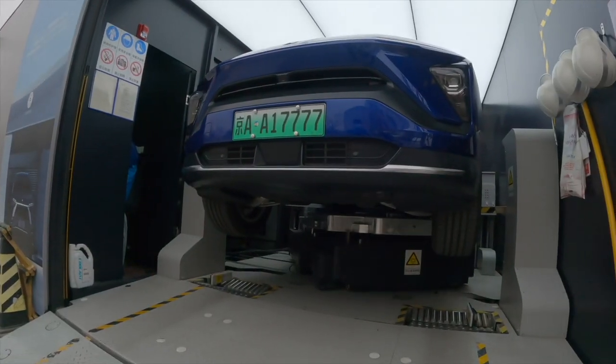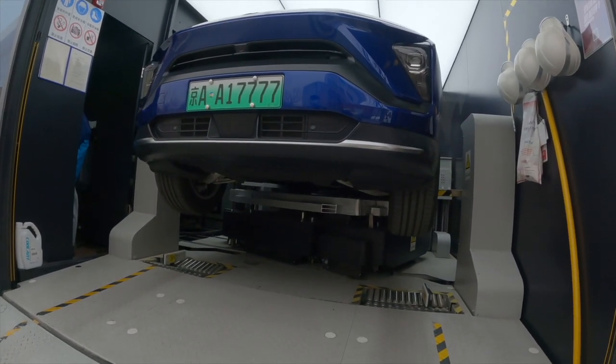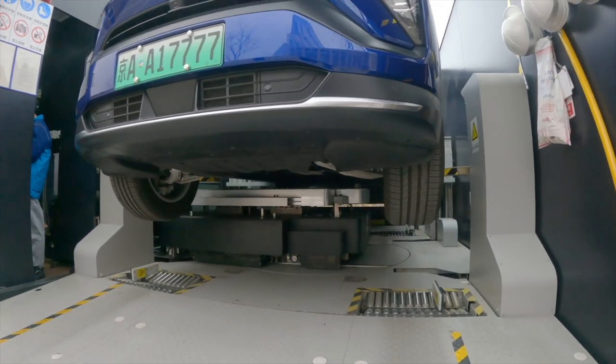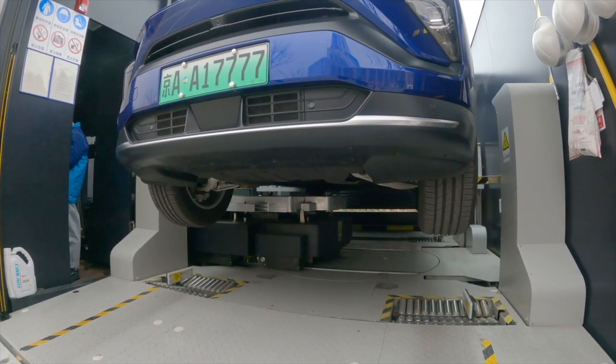Do people actually pay for their battery swaps? The answer is 90% of the time, no — they don't, because everyone has free swaps. Six free swaps per month is plenty enough for commuting to work and daily use.